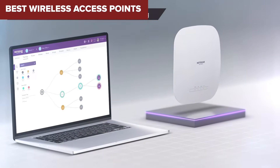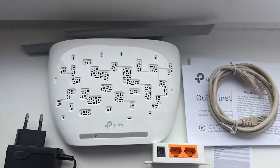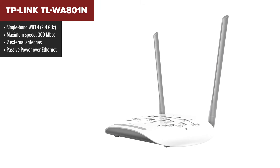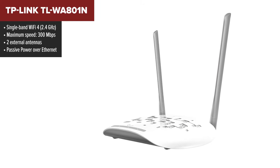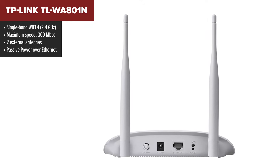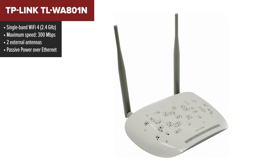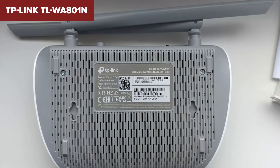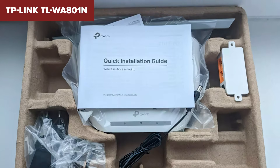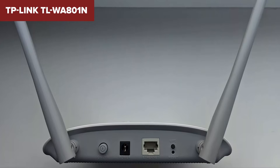Starting us off at number seven, we've got the TP-Link 801. This is a no-frills, budget-friendly access point aimed at folks who need basic Wi-Fi coverage without breaking the bank. It's compact and gets the job done for small spaces. It's got a maximum speed of 300 megabits per second on the 2.4 GHz band, which is perfect for simple tasks like browsing, streaming music, or working on documents.